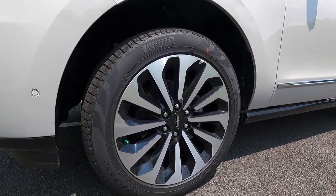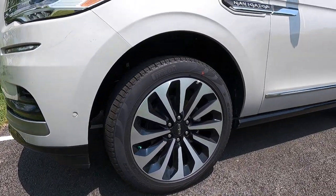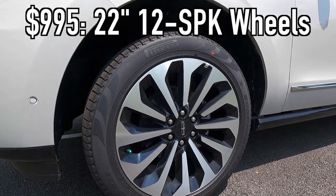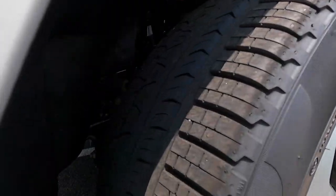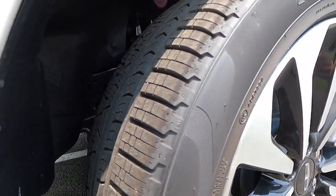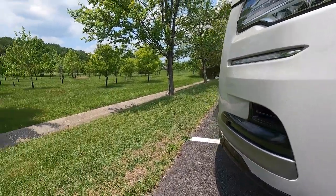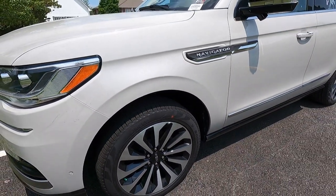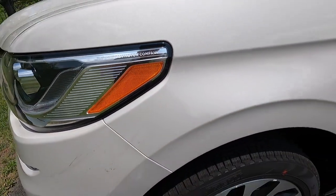You get 9.6 inches of ground clearance with the Navigator Reserve. This particular Navigator has the $995 22-inch 12-spoke machine face wheels with black pockets, wrapped in 285/45 Pirelli Scorpion Verde all season tires. What I think is really cool is that you get an adaptive suspension with road preview — the Navigator will read the road, see a pothole, and loosen up the suspension to soak up those bumps better. It definitely equates to a very nice ride. Also, right there it says the Lincoln Motor Company — little touches like that I personally appreciate.